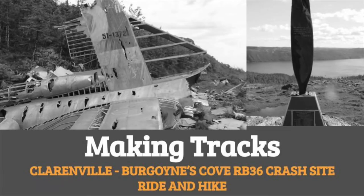Hi everyone, it's Paul Tilley and welcome back to another episode of Making Tracks. Today we're going to take a look at an interesting ride-hike combination, and if you're a plane enthusiast, this is something that you definitely want to see.